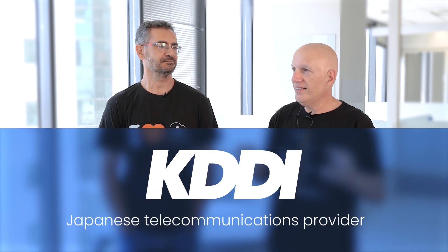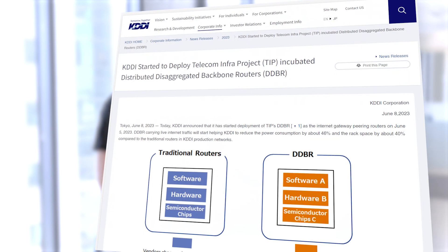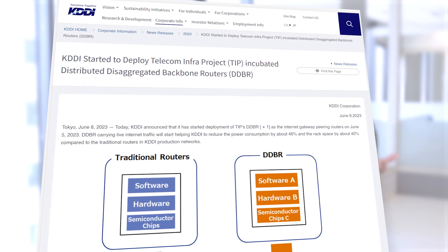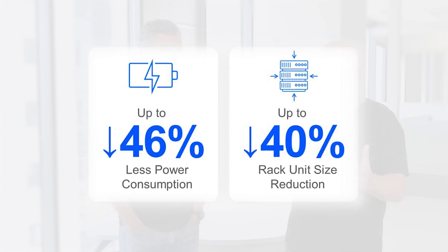Hi and welcome back to CloudNet where networks meet cloud. Today we're going to talk about KDDI, one of Japan's major T1 operators that recently announced it has implemented DriveNet's Network Cloud solution in its network and they are very satisfied. They're talking about huge TCO advantages — 46% saving in power and 40% saving in rack space.